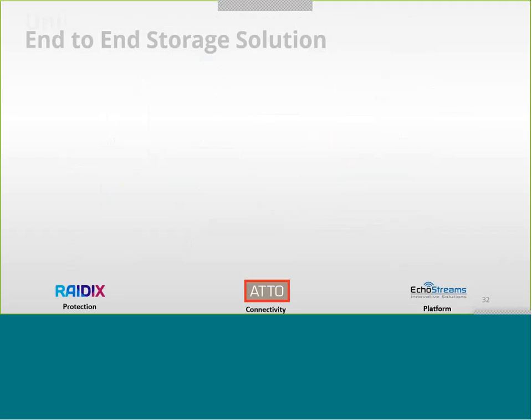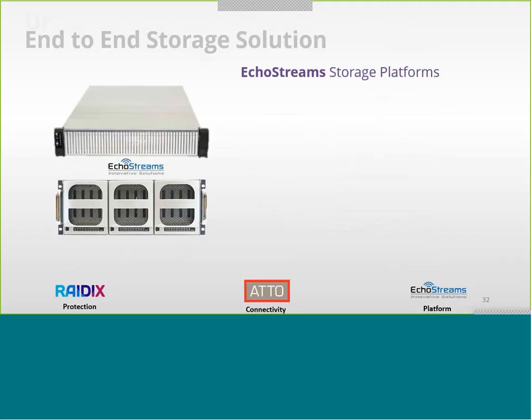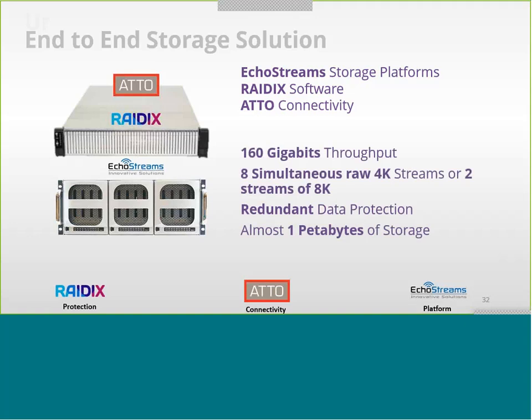In summary, the EcoStream storage platform, combined with Radix software and ATTO connectivity, delivers a total of 160 gigabit throughput. With this bandwidth you can do eight raw 4K streams based on 30 frames per second 4:4:4 color chroma, or two simultaneous 8K streams from this box simultaneously. With Radix redundancy, you can ensure this is protected.